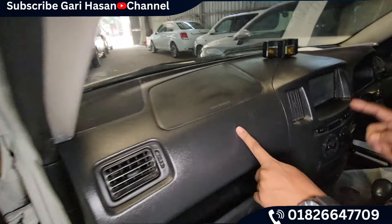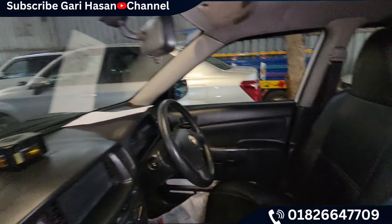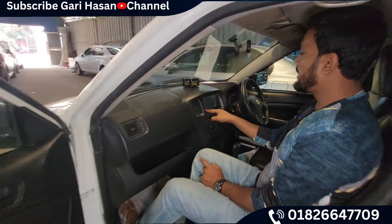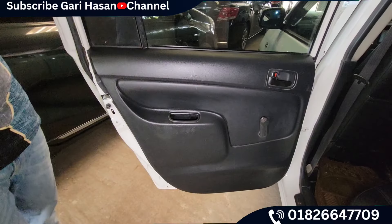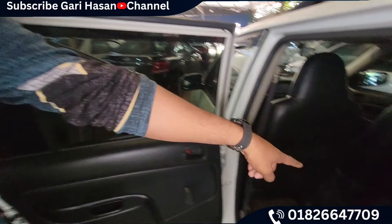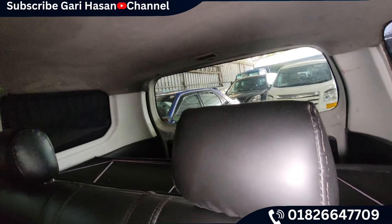This is the front seat. This is how the front seat looks. This is very fresh. The LED display has a camera. As you can see, the seat is very fresh and the ceiling is very good.